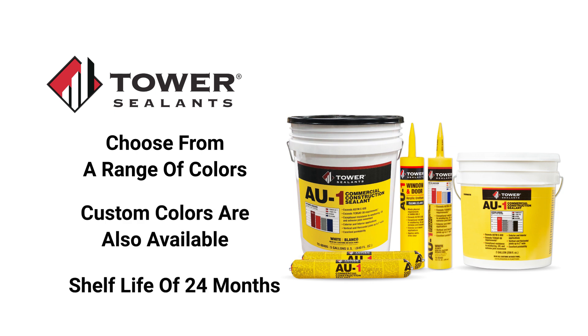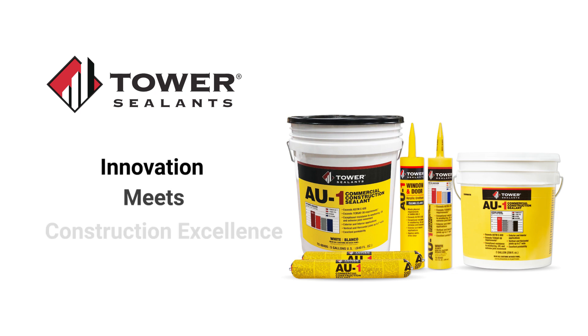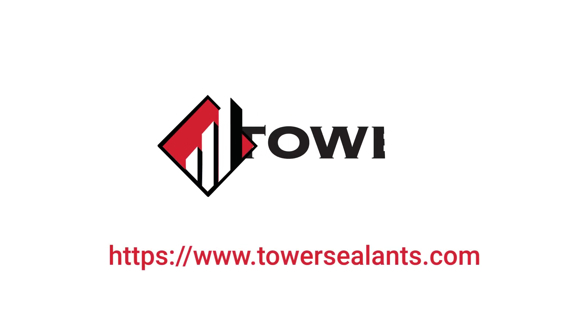With a shelf life of 24 months when properly stored, AU1 is ready when you are. Elevate your construction project with AU1 Commercial Construction Sealant, where innovation meets construction excellence. Visit our website at TowerSealants.com to learn more about AU1 and other Tower Sealants products.